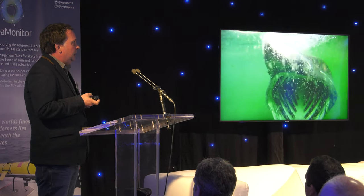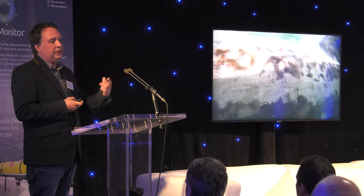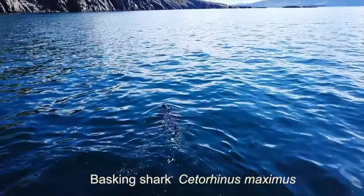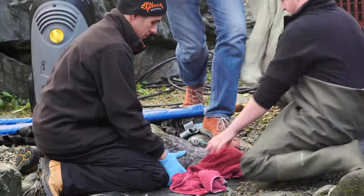Delivered on an unprecedented scale, this is Europe's largest marine life tracking project. A variety of species are tagged with transmitters, sending out a range of information including location and depth, with the data recorded as they pass a line of underwater receivers called an array.